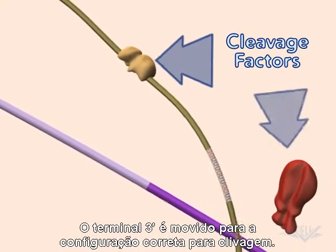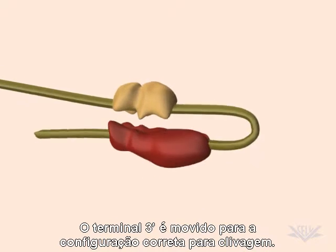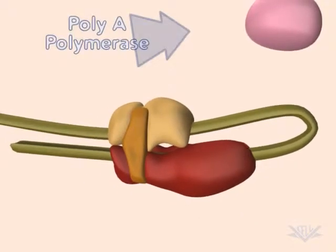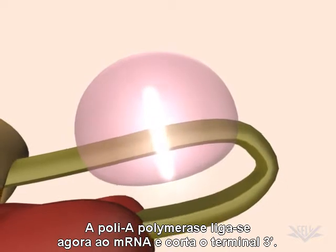The 3' end of the mRNA is next moved into the correct configuration for cleavage. Stabilizing factors are then added to the complex. Poly-A polymerase now binds to the mRNA and cleaves the 3' end.